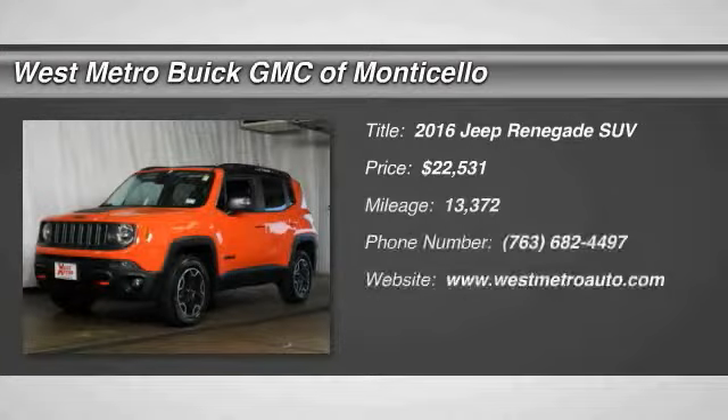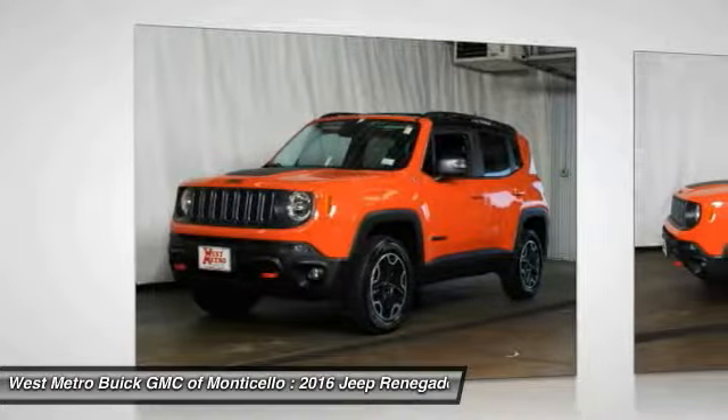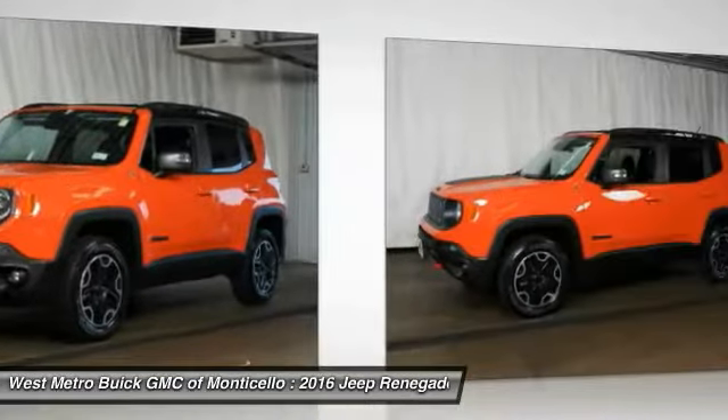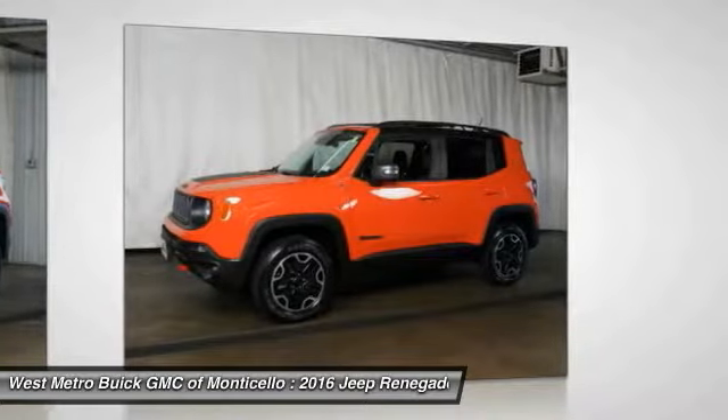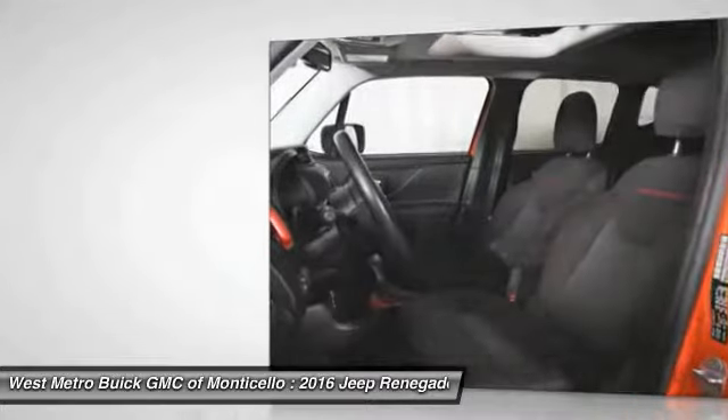You are going to love the 2016 Jeep Renegade. The Jeep Renegade offers full-size capability built in a smaller SUV. The Jeep Renegade is an incredible combo of smart technology, cool colors, and innovative materials.